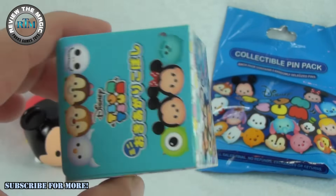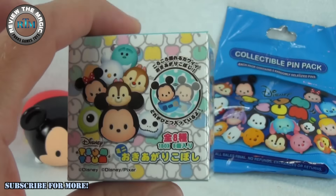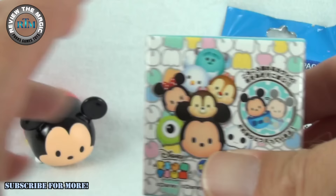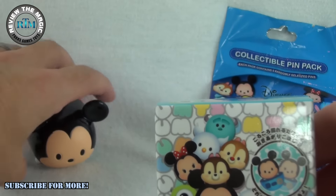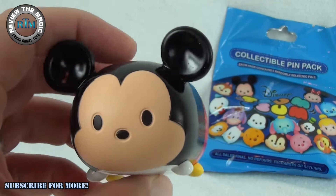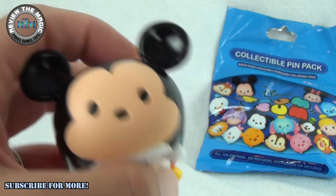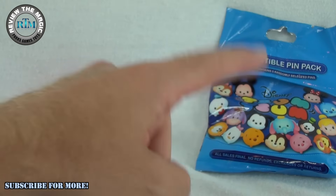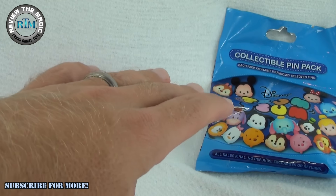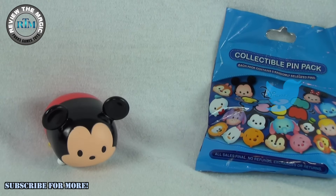If you want us to open up more of these, hit that like button and comment below. You'll also notice we got a couple Zoom Zoom things in the background — if you didn't see our unboxing of the wicked cool Zoom Zoom Vinylmation from the D23 Expo, check out our other videos. We've also opened up a ton of the Disney collectible pin packs.